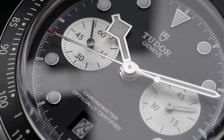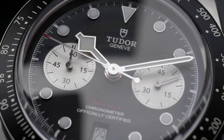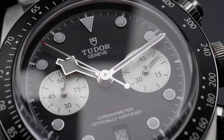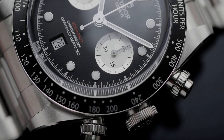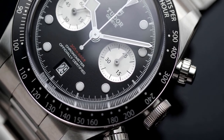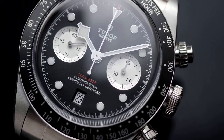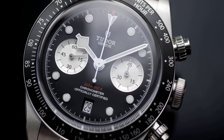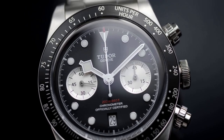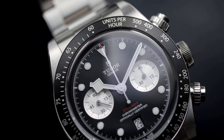The MT5813 displays hour, minute, second, chronograph, and date functions. The Swiss Official Chronometer Testing Institute, COSC, has granted the MT5813 chronograph caliber — which has a 70-hour power reserve and a silicon balance spring — certification. Its performance exceeds the guidelines set by this independent organization. Its high-performance column wheel mechanism and vertical clutch were created in the purest watchmaking tradition. It exhibits exceptional resilience and dependability in line with the Tudor philosophy of quality, ensured by rigorous testing put to all Tudor products.